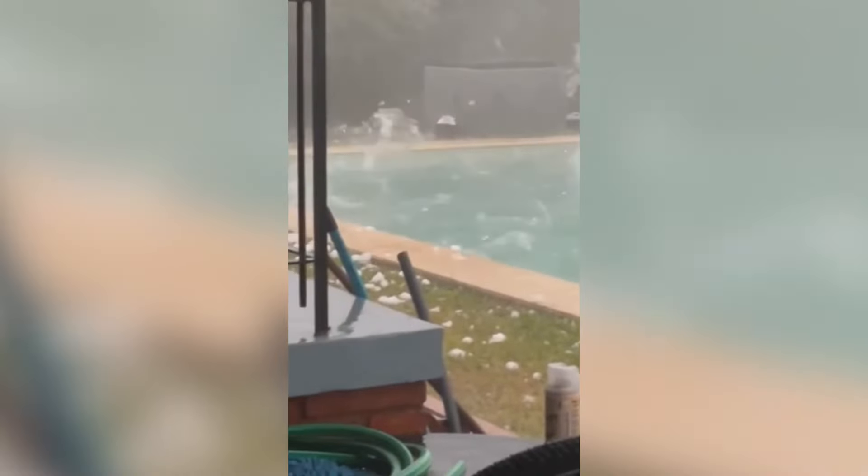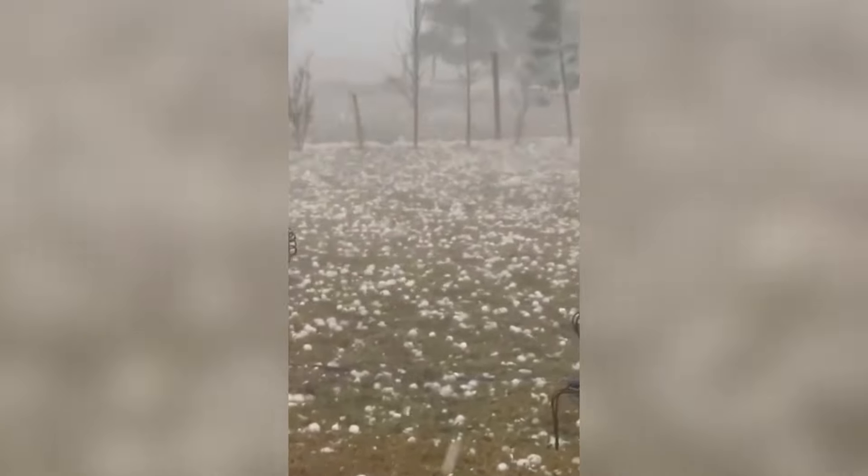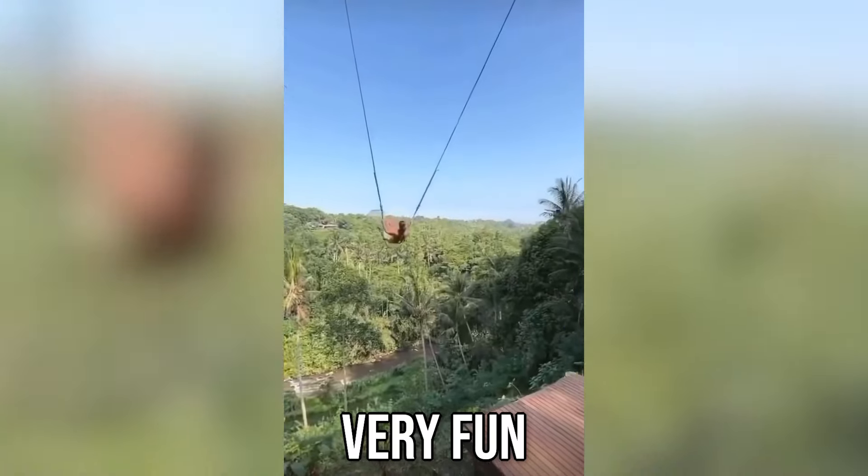This is very bad weather. This looks very fun.